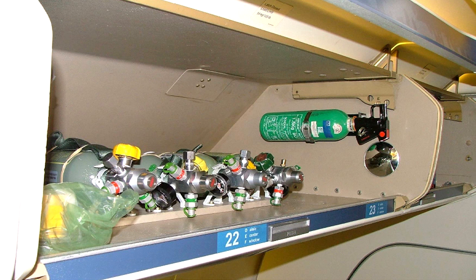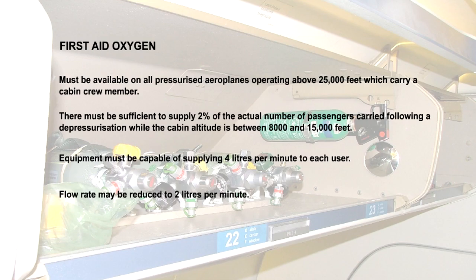Remember that first aid oxygen is for use by passengers who may require oxygen following a depressurisation. It is not carried for use by passengers with pathological respiratory problems. The only other important points to be taken from this lesson are the regulations about first aid oxygen, which must be memorised. They are summarised on the screen.